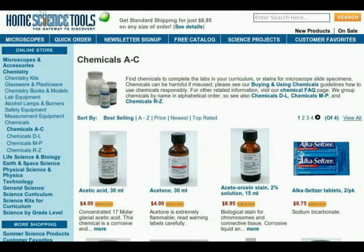Finally, I'll mention HMS Tools, from whom I've ordered a fair amount of chemicals and gear. Their selection is smaller than the other suppliers I've mentioned and their prices are generally higher, but they do carry the most popular chemicals needed by home scientists and they deliver quickly.